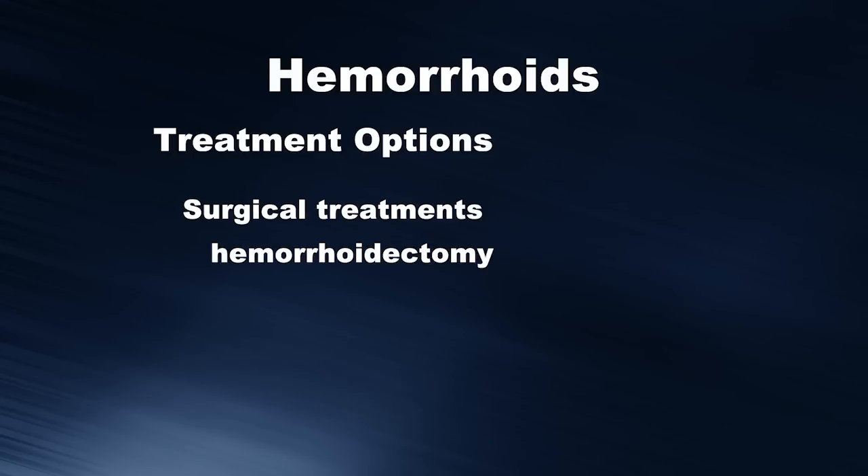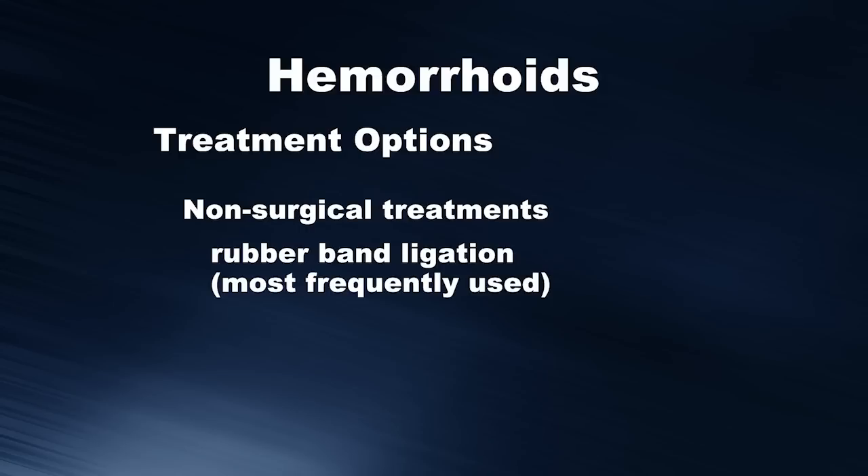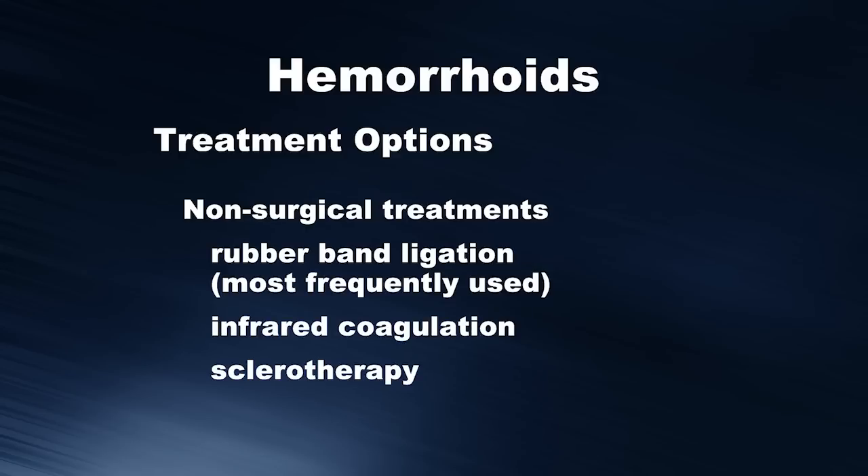There are surgical treatments such as hemorrhoidectomy, which are generally reserved for the most severe cases. There are also non-surgical treatments, several of which are available here at Bay Area Gastroenterology. This includes rubber band ligation, which is the most frequently used and recommended, infrared coagulation, and sclerotherapy.